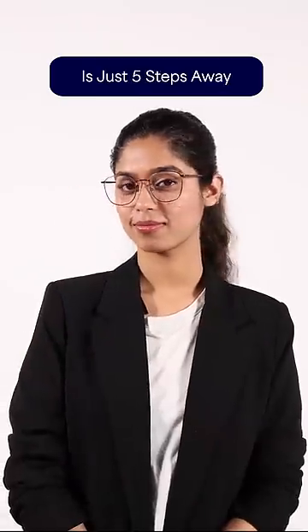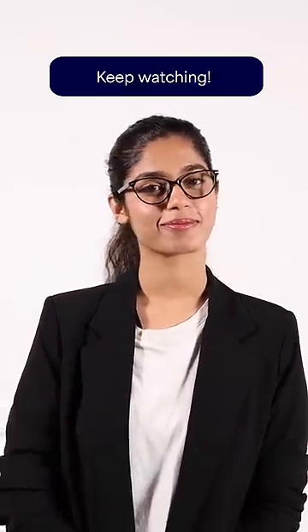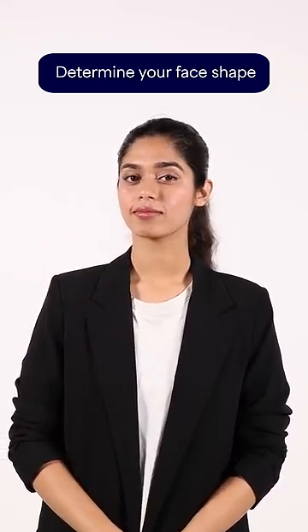Your perfect frame is just five steps away, so keep watching. Step 1: Determine your face shape. As for me, I have an oval face shape.